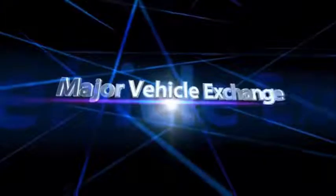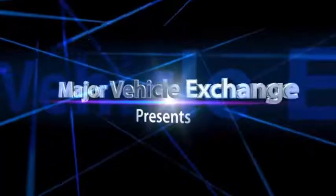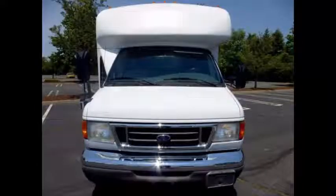Major Vehicle Exchange presents Cutaway Buses for Sale: a 2007 Ford E450 Wheelchair Shuttle Bus, stock number 84833. This is a fully reconditioned paratransit wheelchair bus with lift and only 25,000 miles, and it has a clear one-owner title.